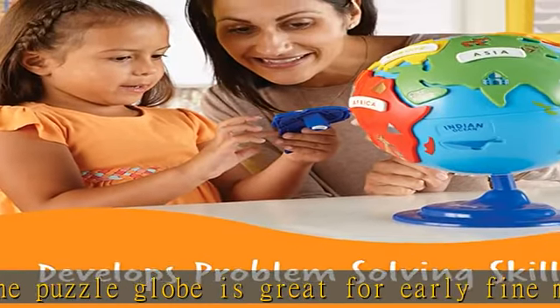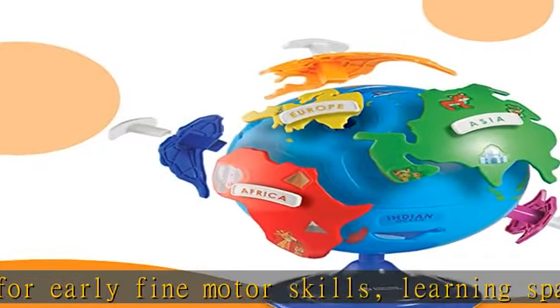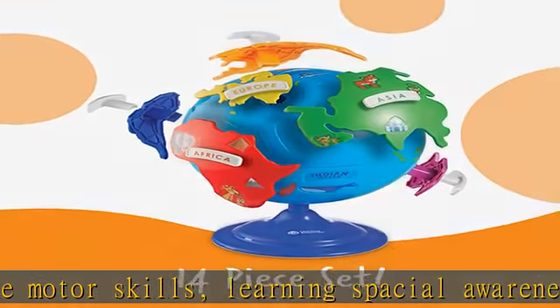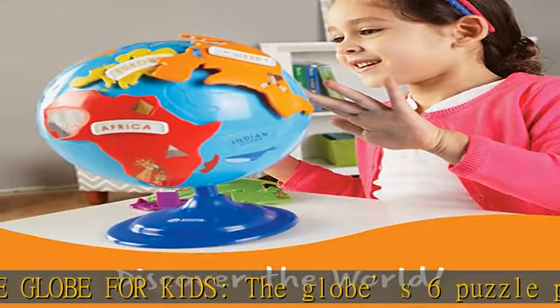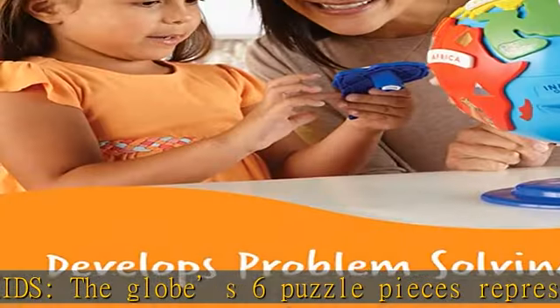The globe's six puzzle pieces represent Asia, Europe, Australia, Africa, and North and South America, while a stationary bottom piece represents Antarctica — perfect for small hands. Each continent piece is chunky and easy for little hands to grasp. The largest piece, Asia, measures 5 and 3/4 inches in length.